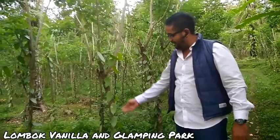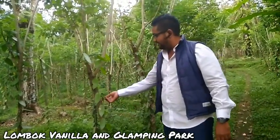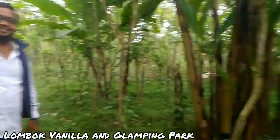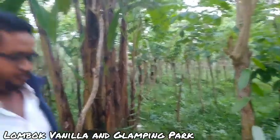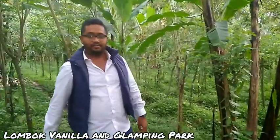These vanilla vines, they're pretty good. The whole area is almost 1 hectare. And we have two options — either you buy it all, or you take part of it.